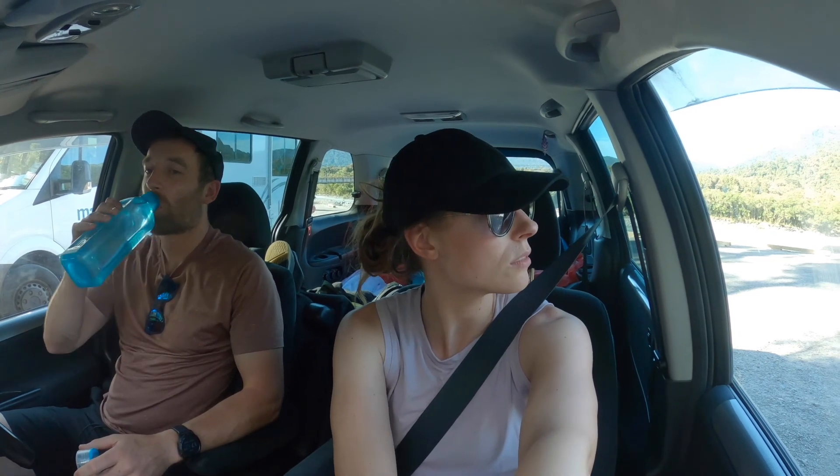We rested, had fish and chips, and now we're back out. We're going to do the two hour walk to Fox Glacier. This morning we saw Franz Josef Glacier and I don't know how close you get to Fox, but we shall see. It is very very warm — I'm going to sleep well tonight.